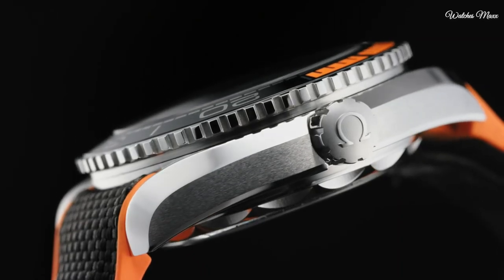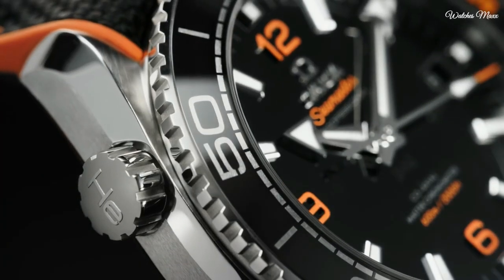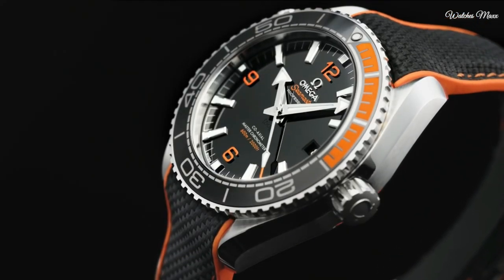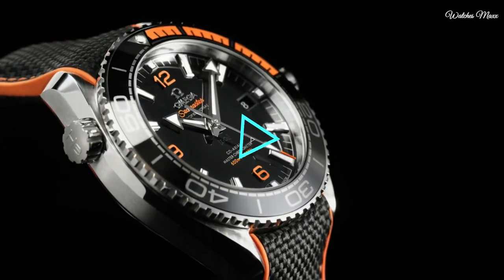Functions: date, hour, minute, second, coaxial escapement, chronometer. Seamaster Planet Ocean Series. Luxury watch style. Watch label: Swiss made.